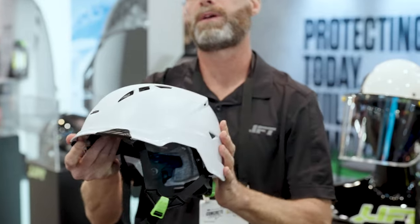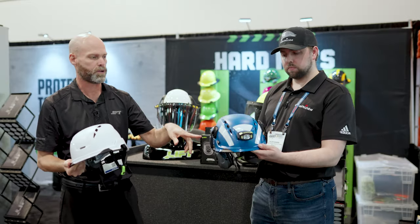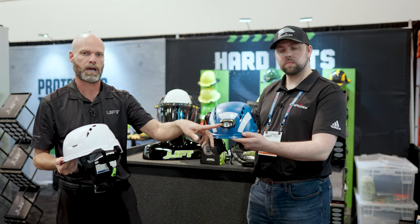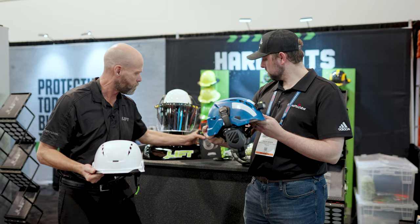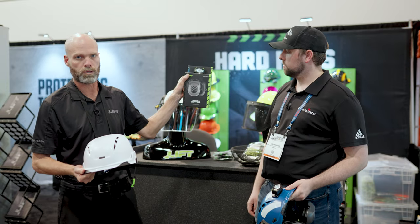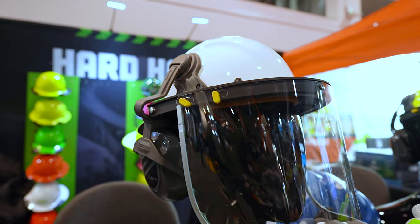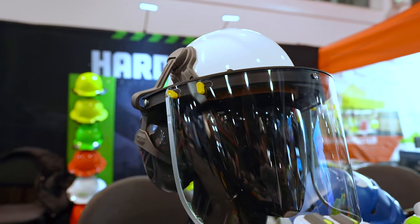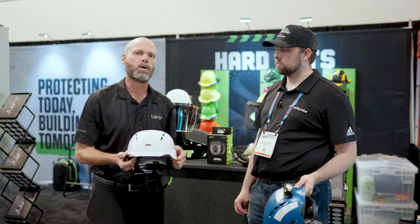The other benefit of the construction helmet is all the accessories that you can fit on it. As you can see, Caleb's holding our construction helmet with the light. We have the reflective tape on there, and we also have our brand new noise control headphones. We also have sun shades available for the Radix, and we're going to have visors coming out in the next couple months. You'll see more and more accessories available from Lyft Safety on the Radix.